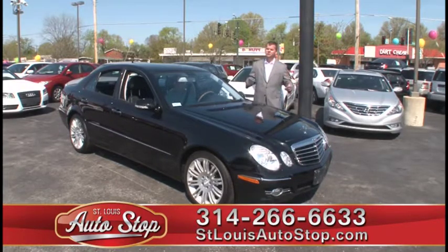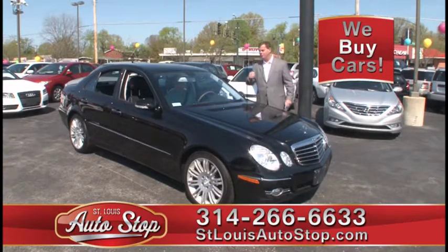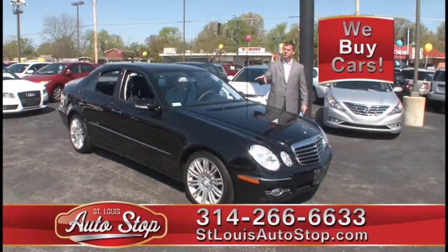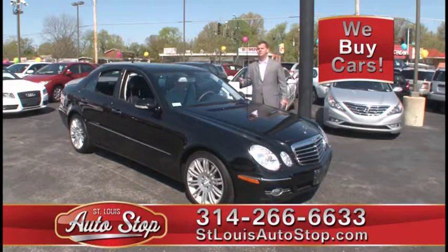We also have budget cars starting at $59.95, so we're a one-stop shop. We've got luxury cars, American cars, import cars, and budget cars too. So if you're looking for something inexpensive, we do get those in.